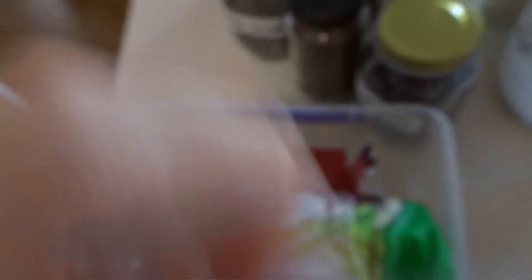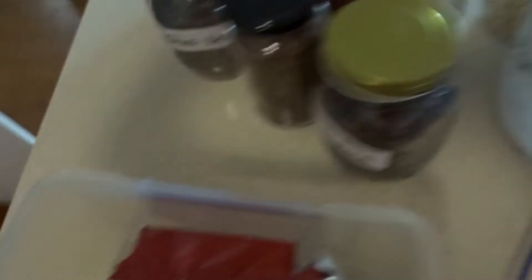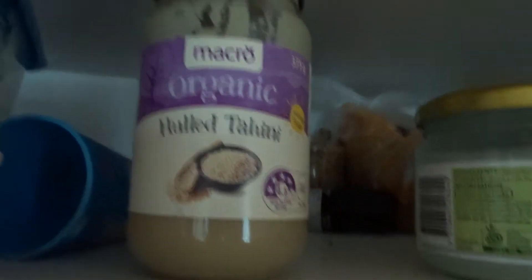So this is also my box here. These are rice cakes, which are always great. My favourite thing is rice cakes with peanut butter, banana, and chia seeds — that is such a great afternoon snack to get you through until dinner. Tahini — I normally get unhulled, but you know, mistakes happen.